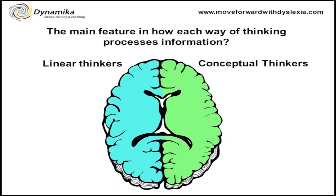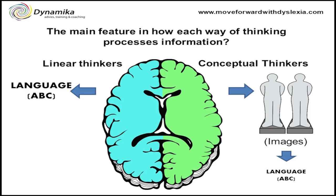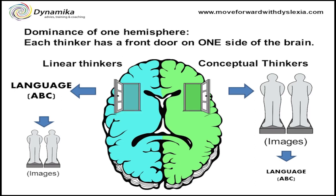The main feature of how each way of thinking processes information is that conceptual thinkers think in images. When you ask them to write something down or to say something, then the language comes into their minds. Linear thinkers, on the other hand, think primarily in language, and only when you ask them to visualize something do the images come into their minds. So you could say that each thinker has a front door on one side of the brain — that is our dominant hemisphere.